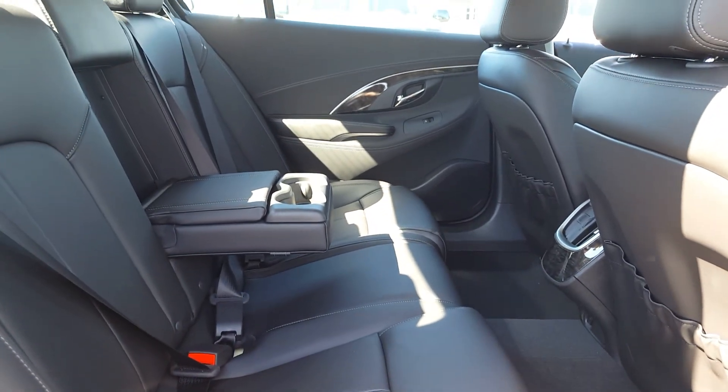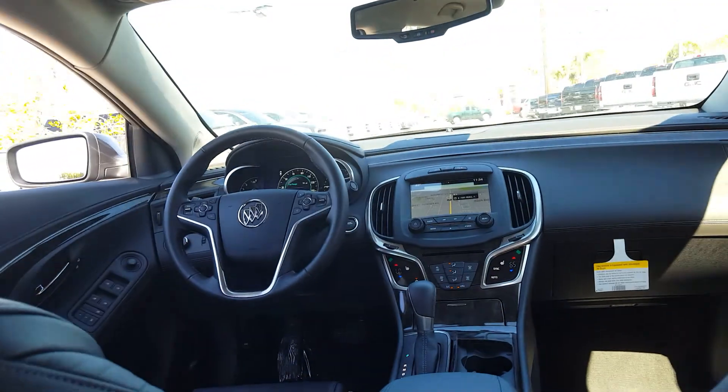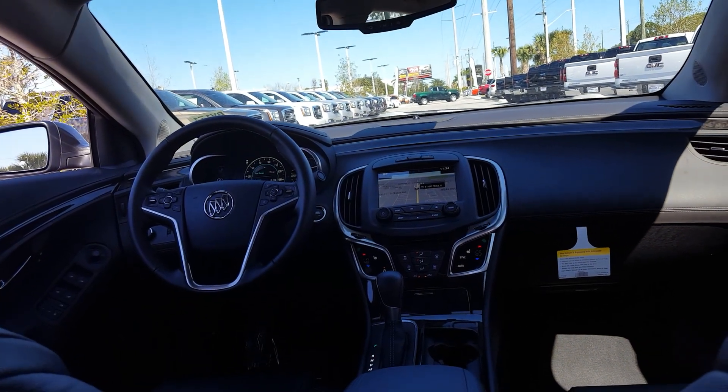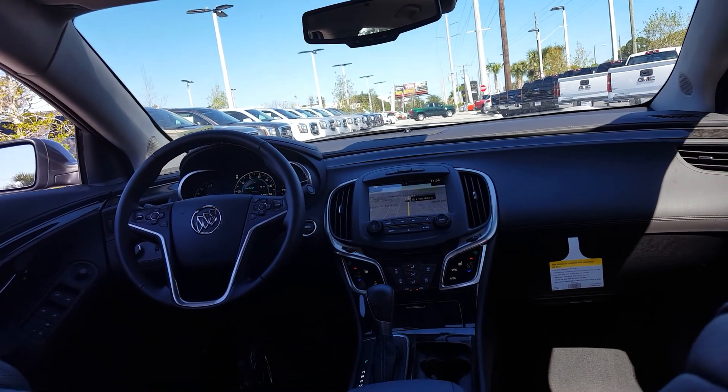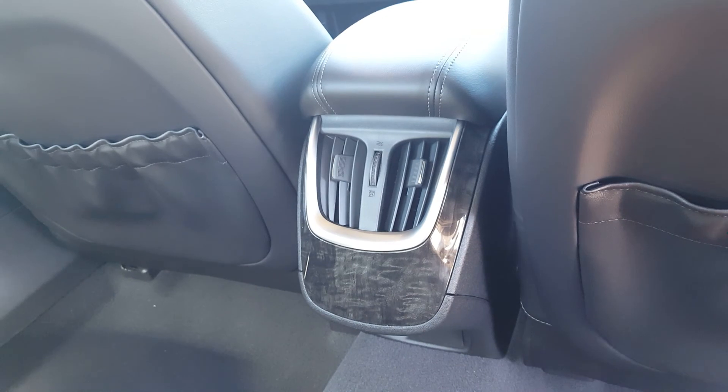Black leather seating, rear armrest with cup holder, navigation, Bluetooth, XM radio, heated leather seats, and rear climate control.